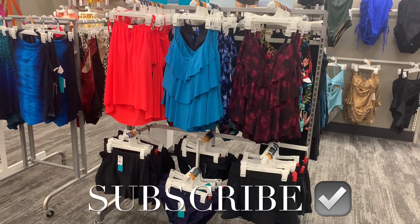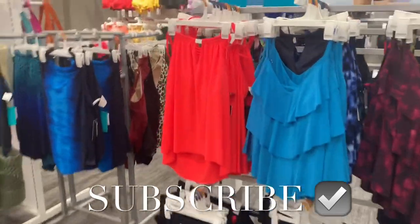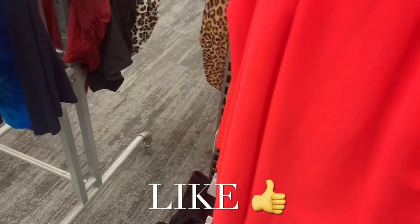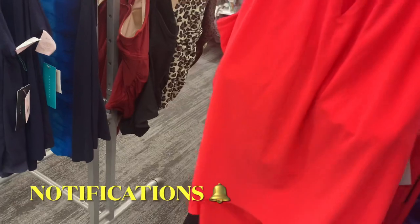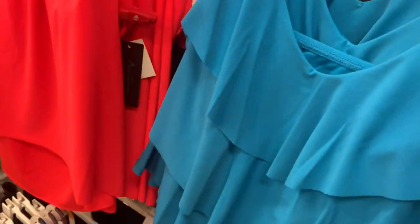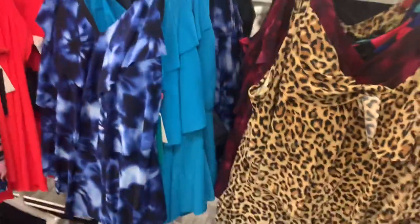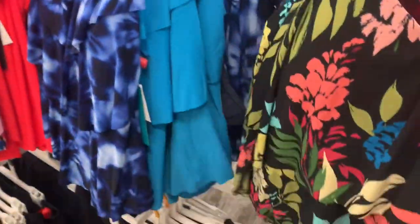Welcome back! I'm at Target to check out the new swimsuits. Over here they have two-pieces — tank tops with skirts or shorts for $30. This blue one that flows is cute, and I really like the tie-dye with maroon. There's also a blue tie-dye version and an animal print, so there are a lot of options for this style.